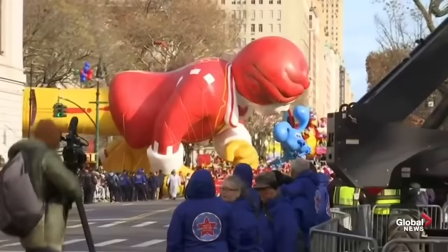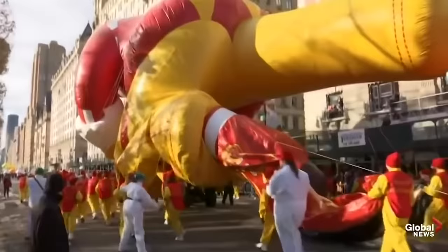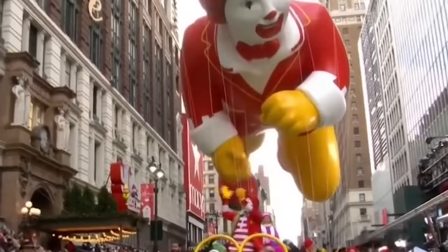Ronald's parade appearance that year wasn't exactly smooth sailing, though. Poor Ronald suffered a gash in his leg after being blown into a tree branch. The deflation got so bad that NBC cut away to pre-recorded footage from an old parade to save Ronald the embarrassment.